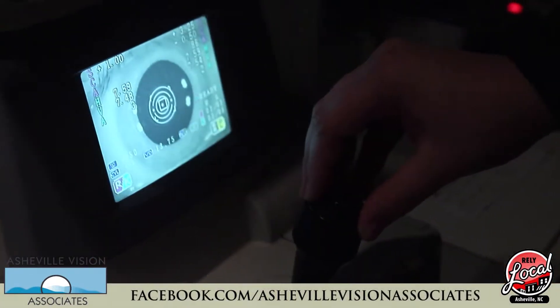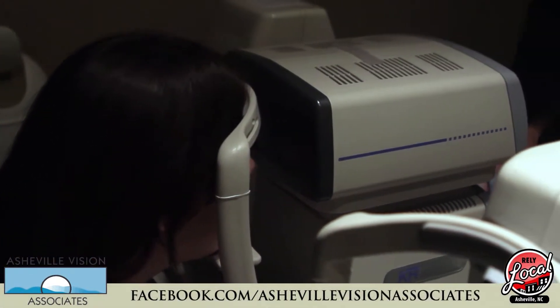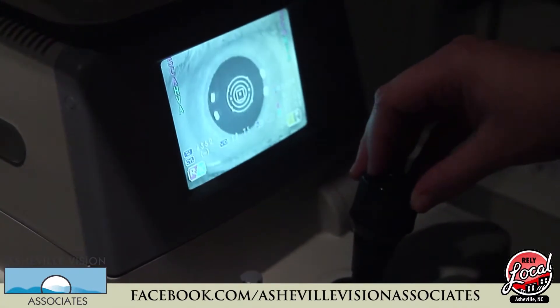Another piece of equipment we use is called the autorefractor. This is a computer that analyzes your eyes and gives us a starting point and baseline for your prescription.